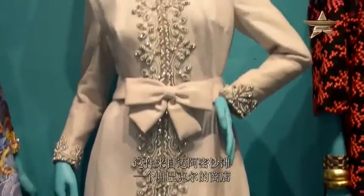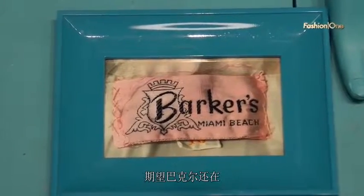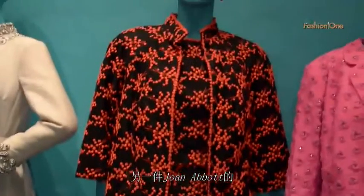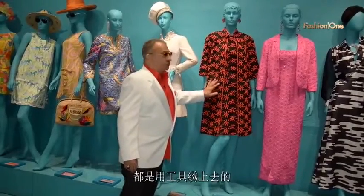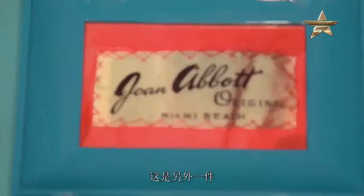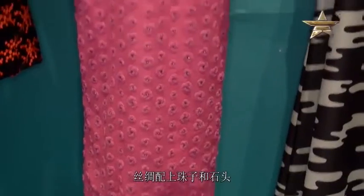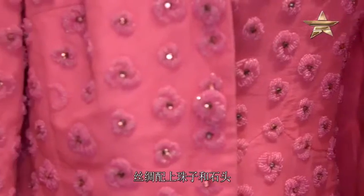This one is from a store called Barker's in Miami Beach — I wish Barker's were still around today. We have a Joan Abbott piece which is all embroidered on tulle and silk — it's a beautiful suit. And here we have another Joan Abbott, a silk piece with beading and stones all over it.